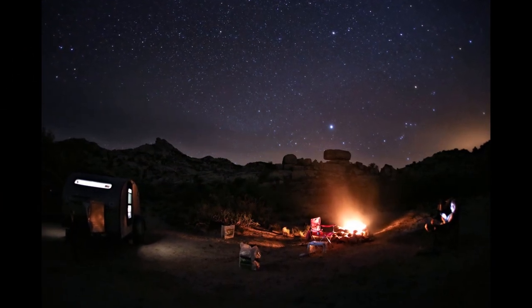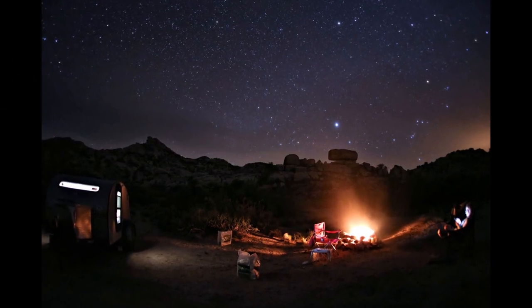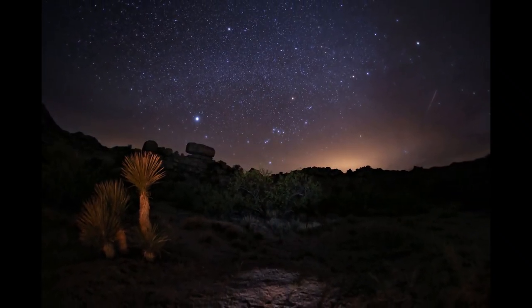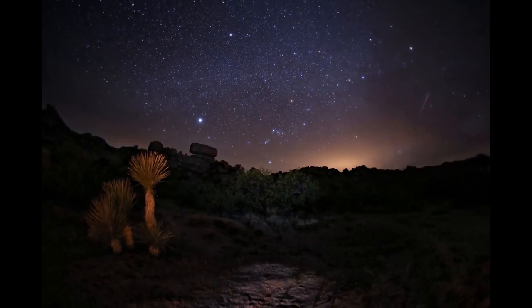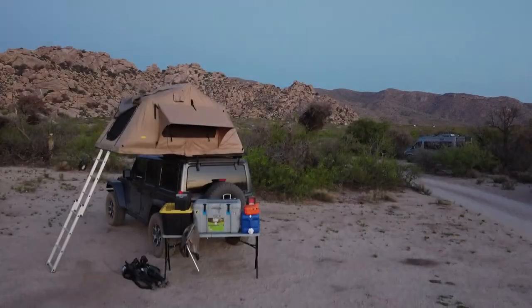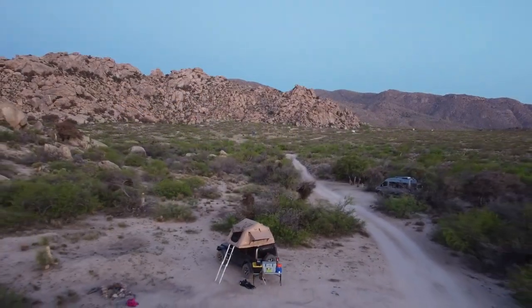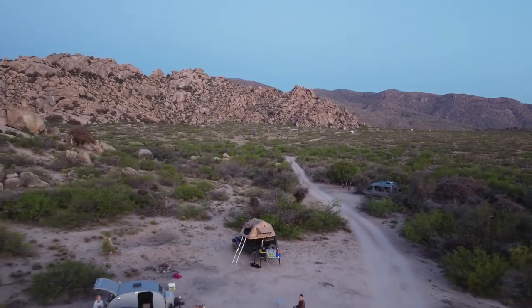After enjoying a delicious dinner, we admired the stars for a while before turning in for a night of our tent being rattled by the strong winds, which made sleeping pretty tough. By morning the winds had calmed some, which gave me a chance to get the drone back in the air. This was my first time flying again after my costly encounter with a tree, so I was being extra cautious.